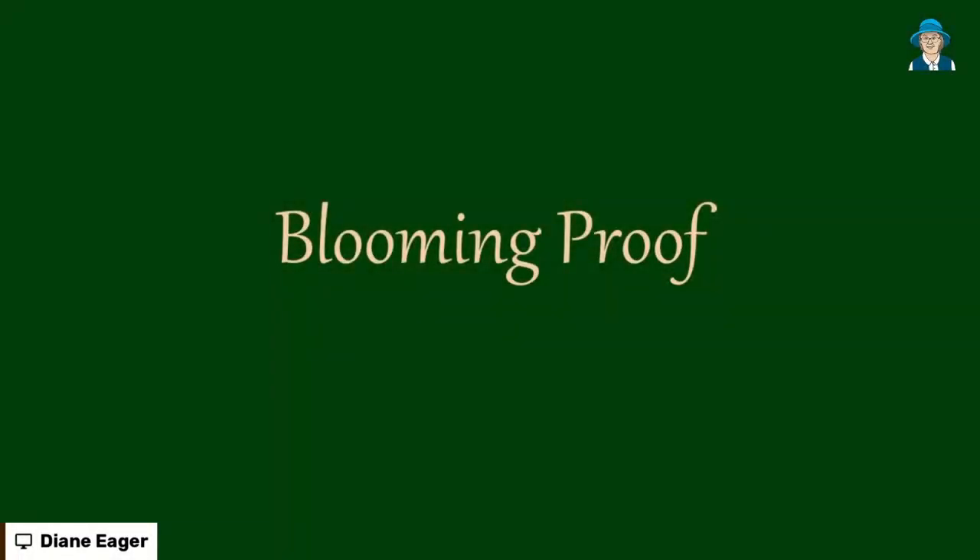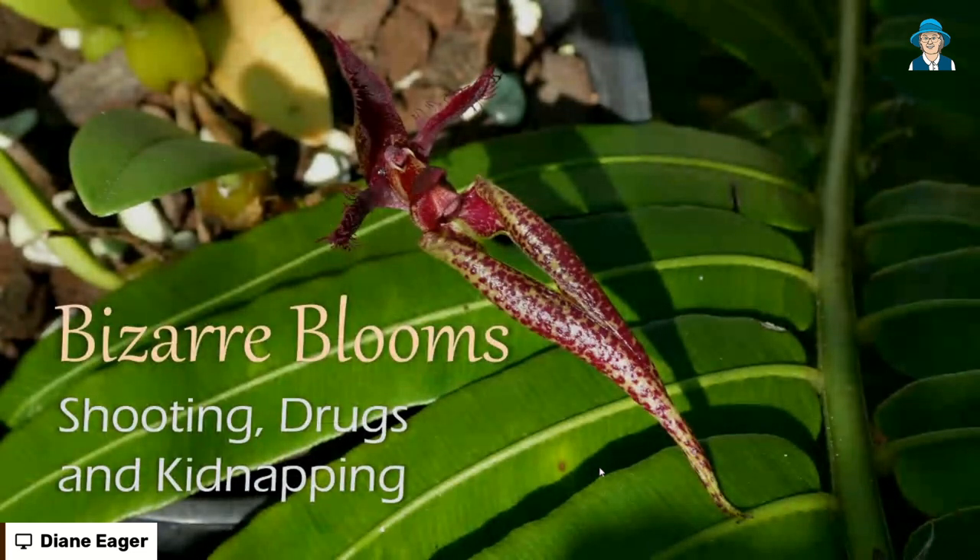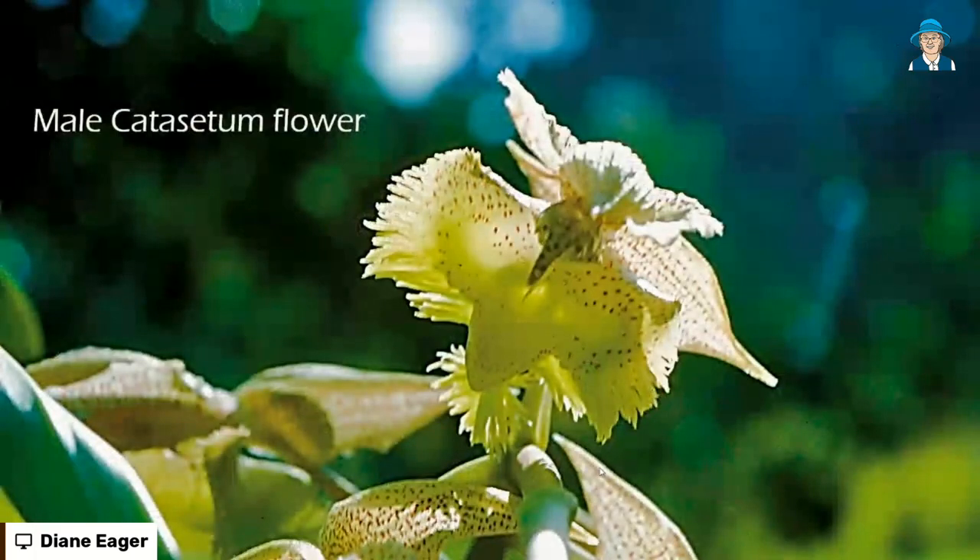We are looking at the blooming proof of creation because there's plenty of it. And because John is not here, I'm going to talk about some of the things that John has grown in his garden. John likes to grow weird plants — really weird plants — bizarre blooms. These are orchid plants that do all sorts of strange things like shooting and drugs and kidnapping. We will get to some pretty flowers later on, but while John's not here, let's have a look at some of these bizarre blooms.